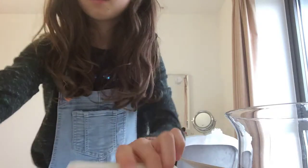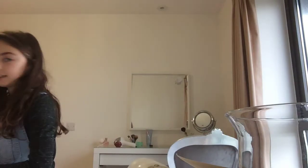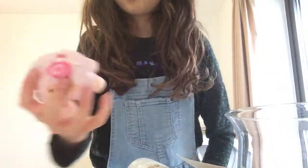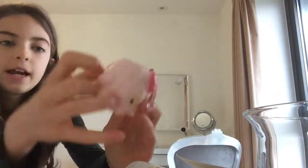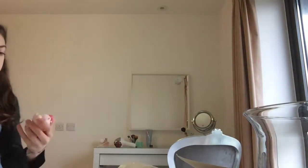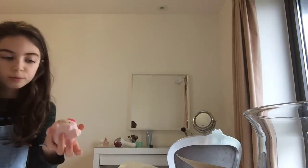Hey guys, today I'm going to be showing you my squishy collection. So this is the first one — it's a cute little lamb and I really, really like it. It's really slow-rising and it smells like strawberry, kind of like strawberry cake.